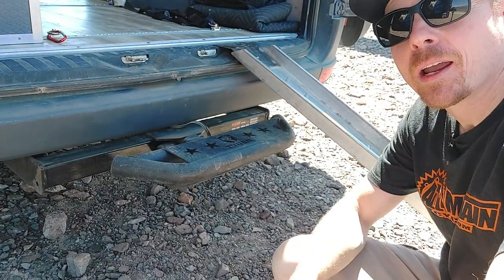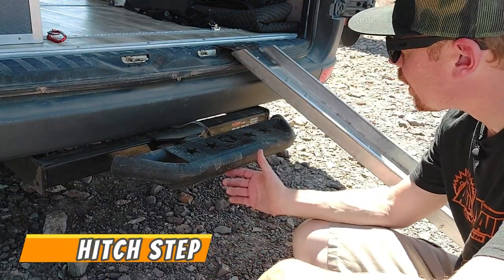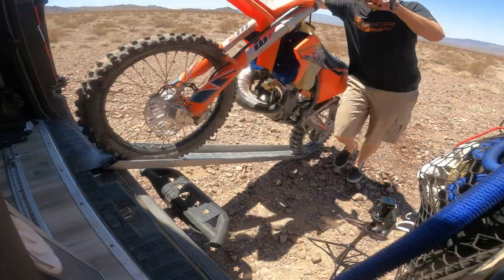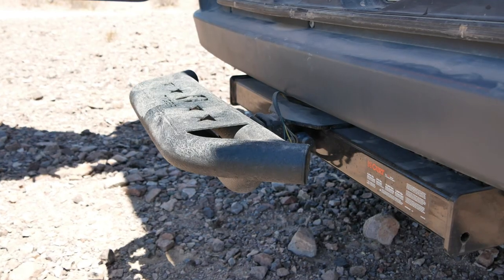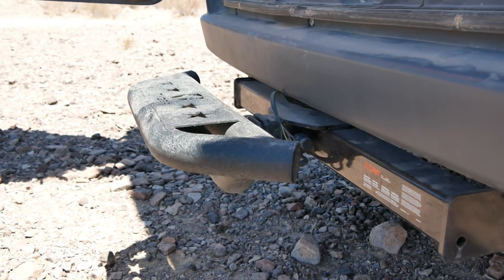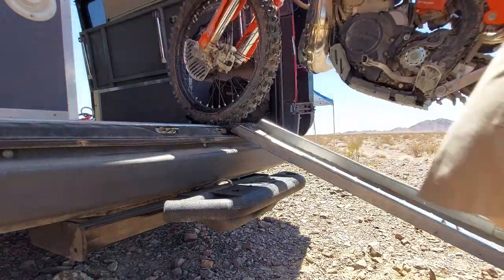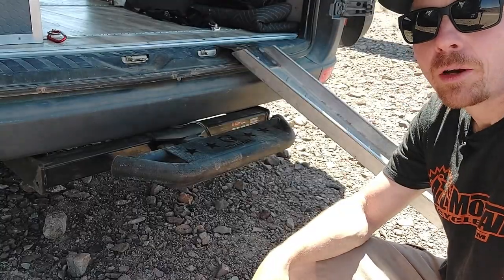First thing that every moto van needs: hitch step. This is like a lifesaver. When you're loading your bike up the ramp, stepping all the way up there — yeah, that's not going to happen, it's just too high. This will help save your ass from falling down and damaging your bike and yourself. Get a hitch step — plugs right into any hitch, super solid. This one I've been using for a couple of years now and it's worked out really well.